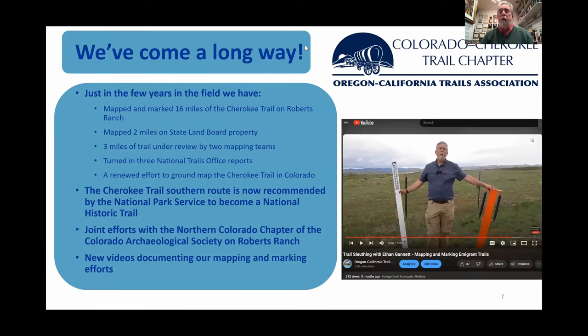I'd be remiss if I didn't mention the videos we've done over the last year. There's a whole series of Cherokee Trail videos — go out to the OCTA YouTube channel, scroll down a little bit, and you'll see the Cherokee Trail series with all the Cherokee Trail videos, as well as some additional ones we've done at Roberts Ranch. Take a look, follow, subscribe, and learn. And of course the Facebook page is out there too — you can follow that for the chapter.